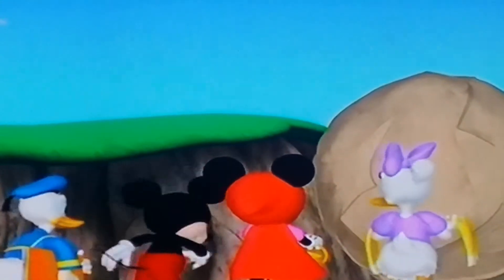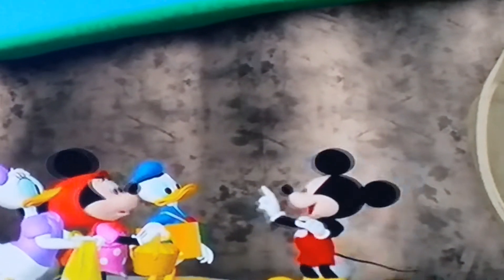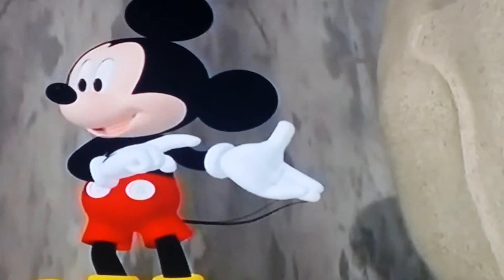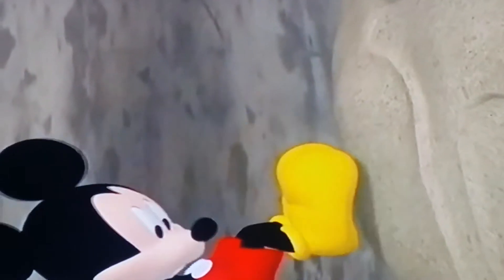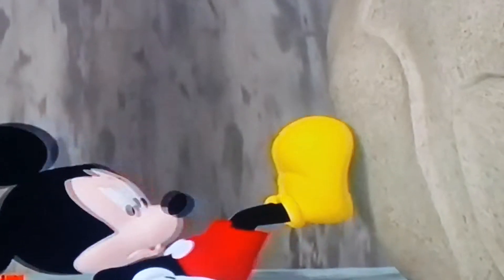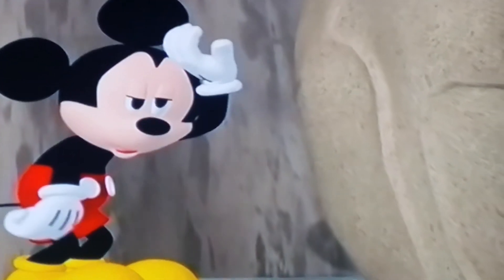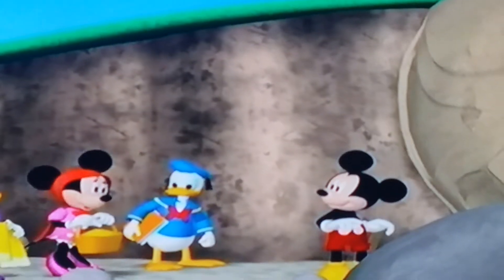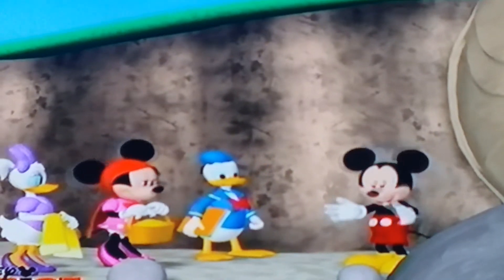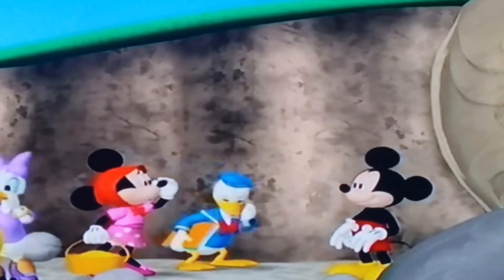Whoa! What's that? Oh my! How are we going to move that giant boulder? I'll just push it out of the way. Mickey, maybe one of our mouse controls can help. Let's find out. Everybody say, Oh-Toodles! Oh-Toodles!